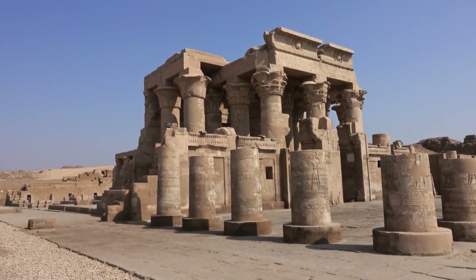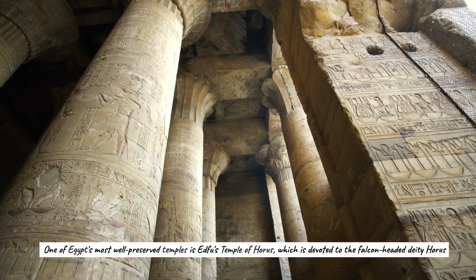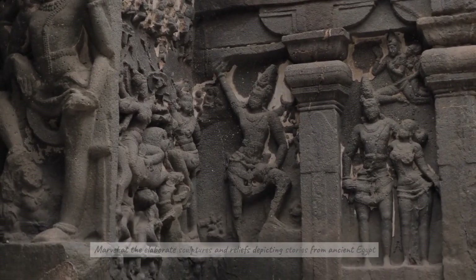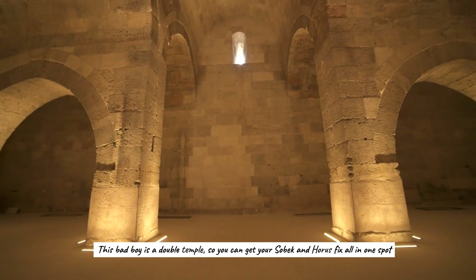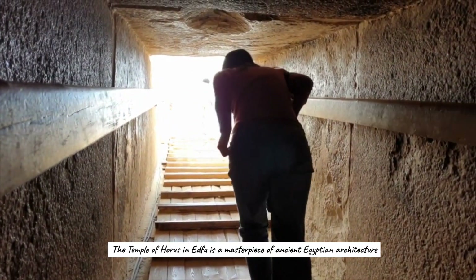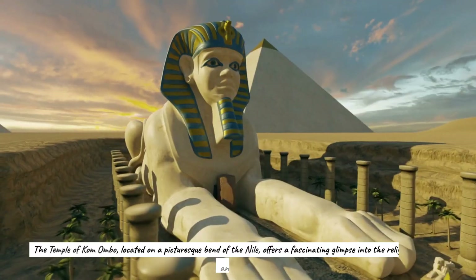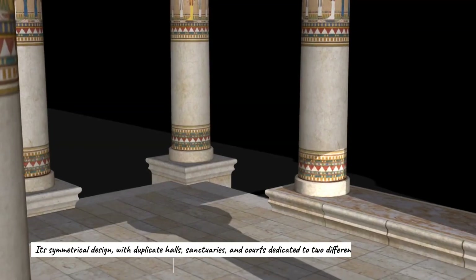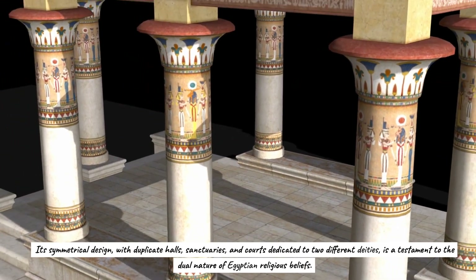Visit the ancient temples of Edfu and Kom Ombo and take a step back in time. One of Egypt's most well-preserved temples is Edfu's Temple of Horus, devoted to the falcon-headed deity. Marvel at the elaborate sculptures and reliefs depicting stories from ancient Egypt. Head over to the Temple of Kom Ombo — a double temple where you can get your Sobek and Horus fix all in one spot. Its colossal entrance pylons and well-preserved reliefs transport visitors back to the time of the pharaohs, and its symmetrical design with duplicate halls, sanctuaries, and courts is a testament to the dual nature of Egyptian religious beliefs.